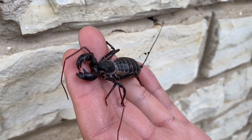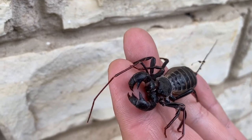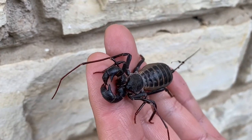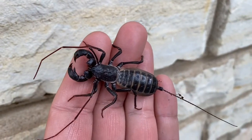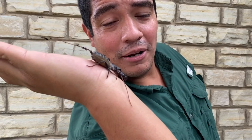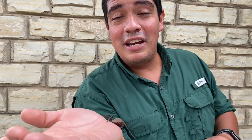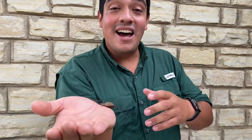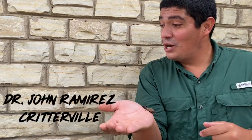Take a look at that. A Vinegaroon is a very interesting little animal. They're nocturnal and they're carnivorous — mainly eating millipedes, scorpions, and other insects in their environment. To introduce you to the Vinegaroon even closer, I'm going to invite my dear friend, a doctor on all things creepy and crawly. Let me introduce Dr. John Ramirez.